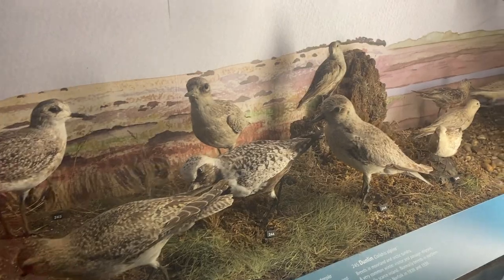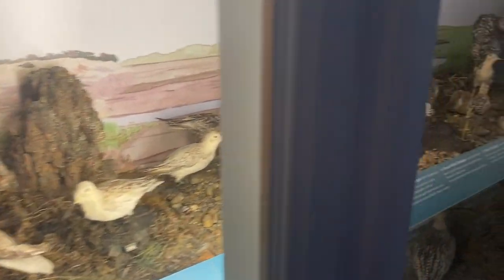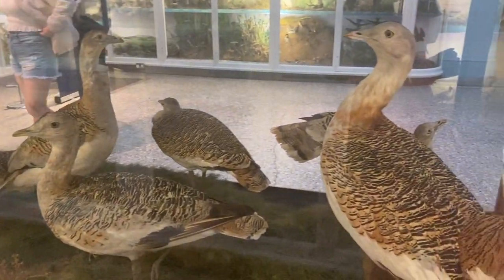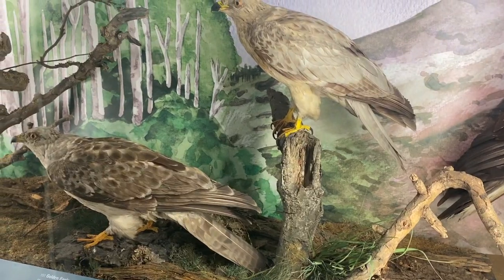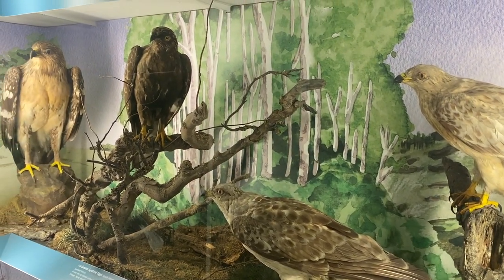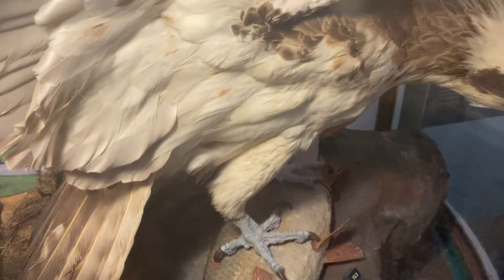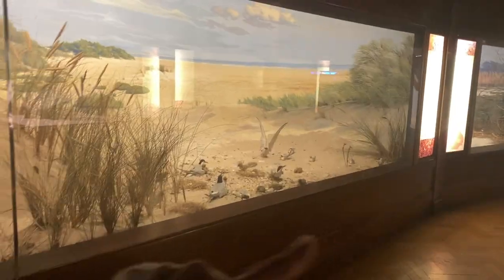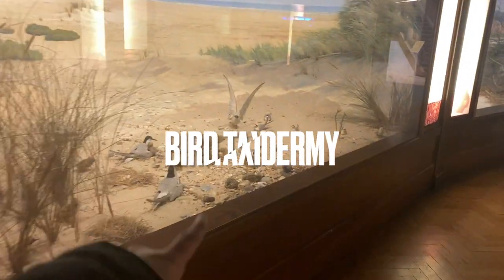The bird gallery was spectacular and I thought it looked like a 3D book with birds grouped according to families and displayed in their natural habitats. At first I was so stunned at how realistic the birds looked, and then a staff member told me that these are not actually fake birds but the skins of dead birds that had been prepared and preserved for the museum display — the art of which is called bird taxidermy.